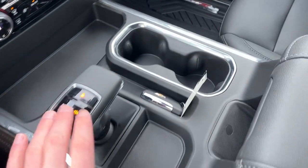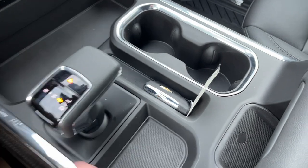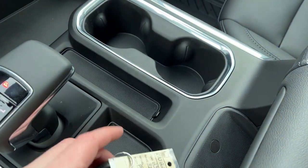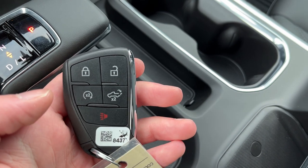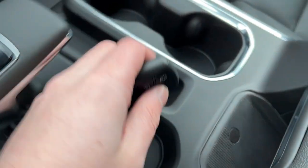We have a bunch of storage throughout the front of the vehicle with two cup holders. The shifter is in the center. On the key fob we have lock and unlock, remote start, power tailgate, as well as our alarm system.